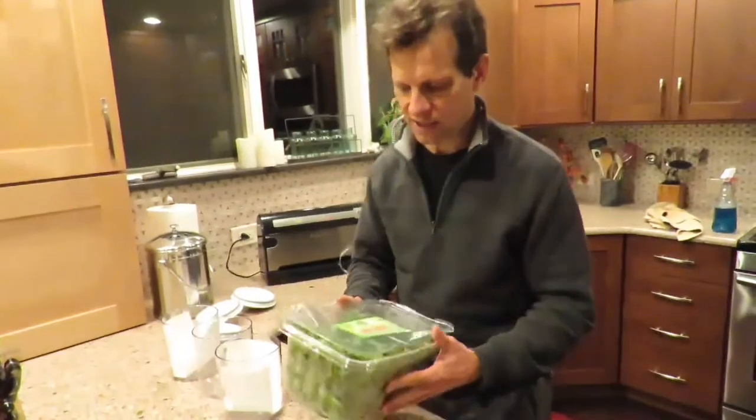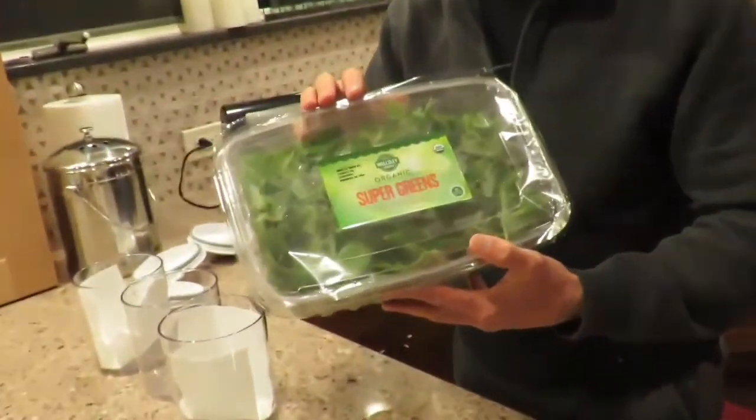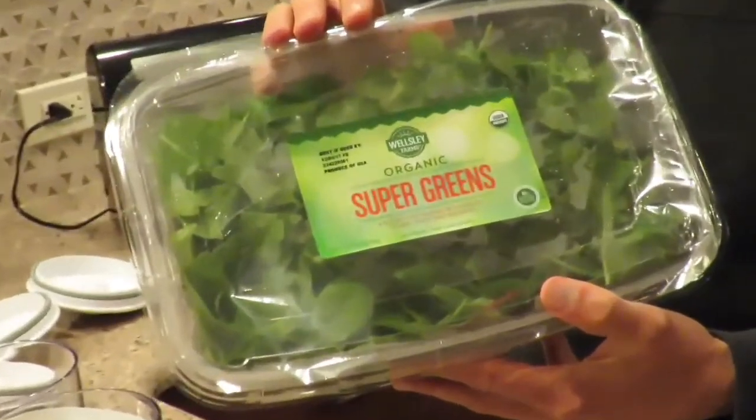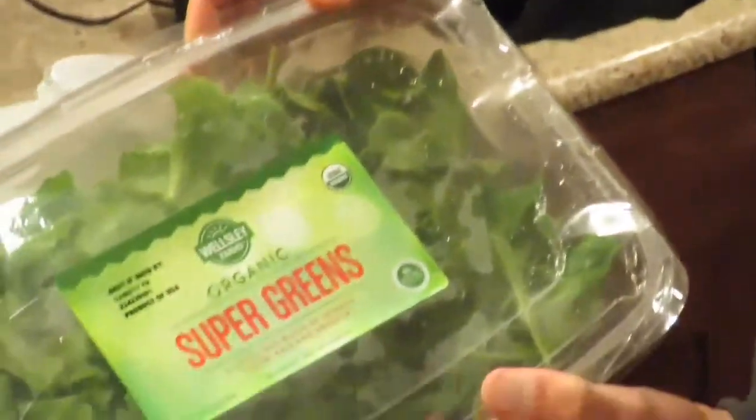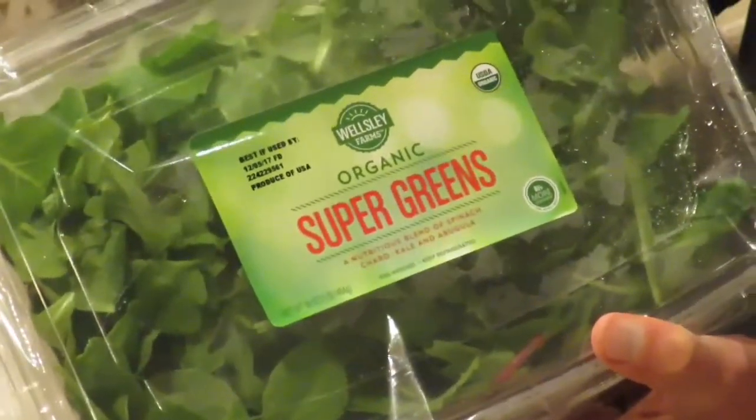What I'm going to do now is, unfortunately, the Collingswood Farmer's Market came to an end, so I have to get greens from the grocery store now instead of the farmer's market. But what we picked up yesterday was organic super greens from BJ's Wholesale Club. You can see in here is a mix of spinach, chard, kale, and arugula.